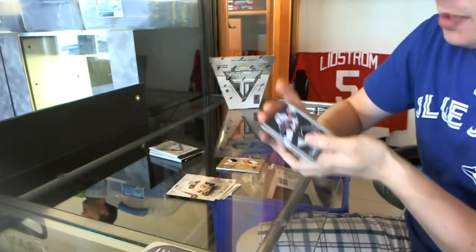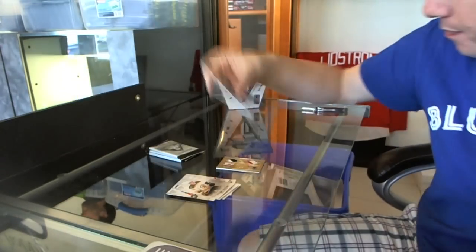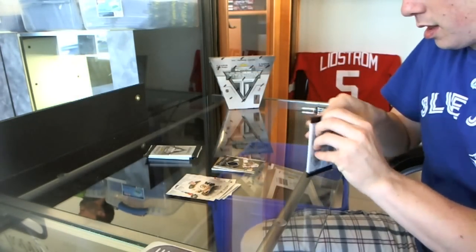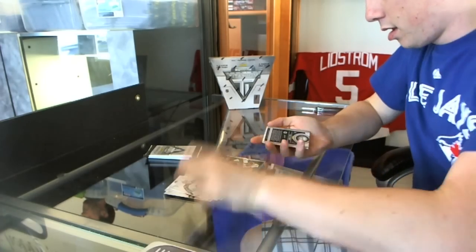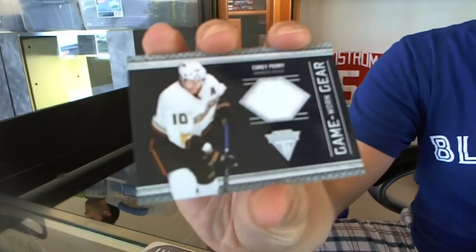We've got a Game Gear Jersey Sean Horcoff, Game Gear Jersey Corey Perry.